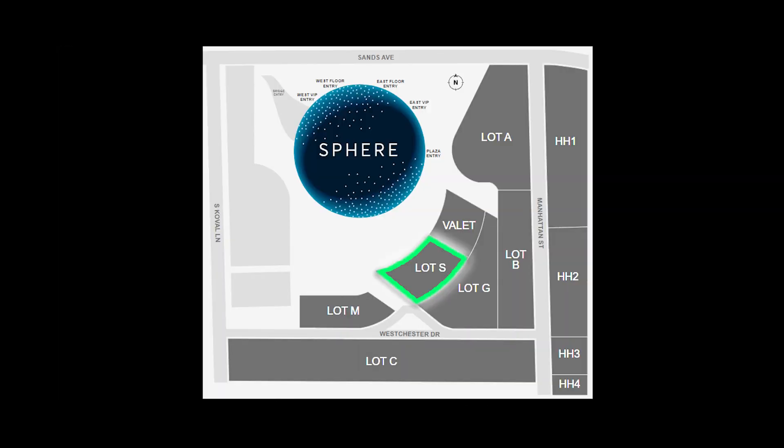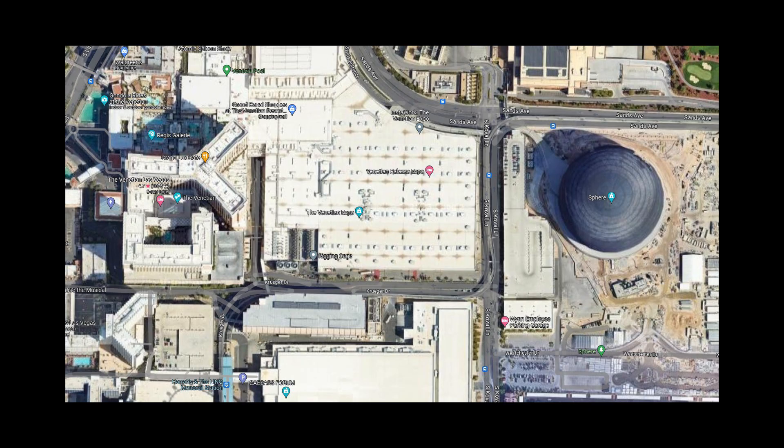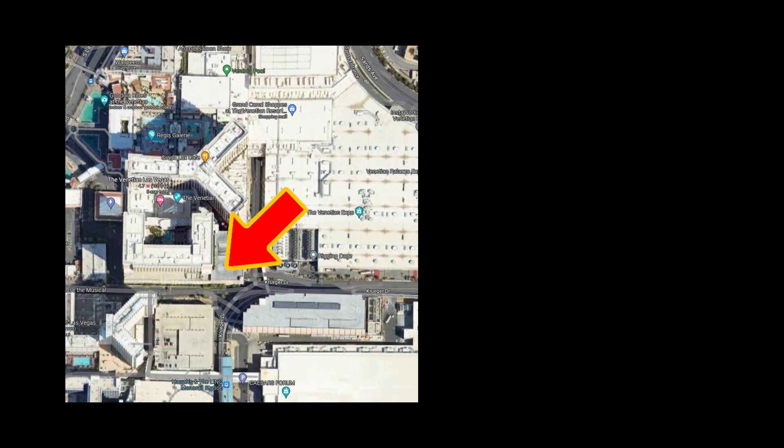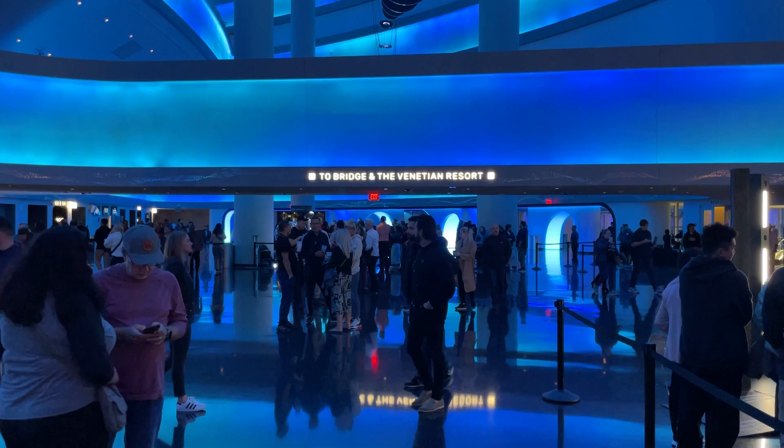We parked in the S-Lot just outside of The Sphere and paid $47.50. The second closest alternative is the Venetian parking garage where you pay around $20. The Venetian has a pedestrian bridge where you walk over to The Sphere.